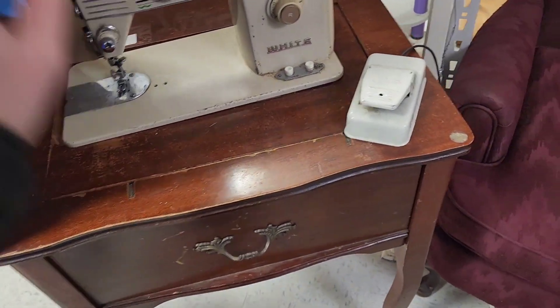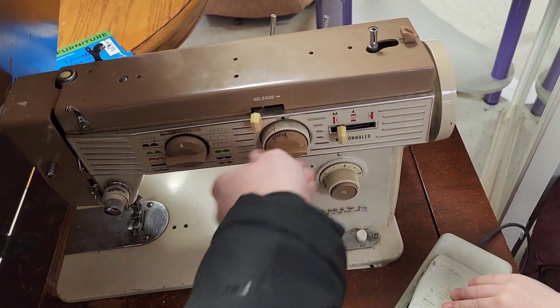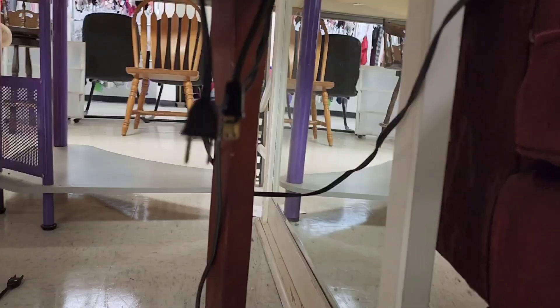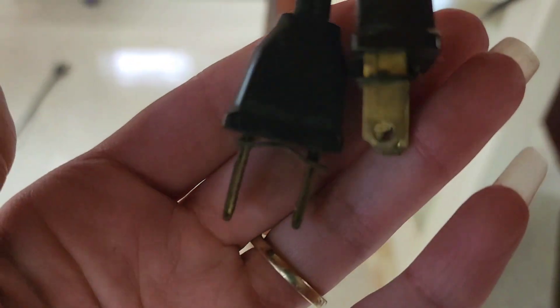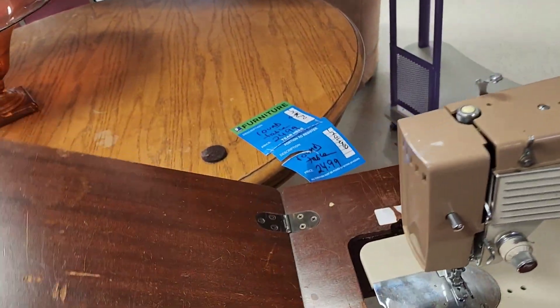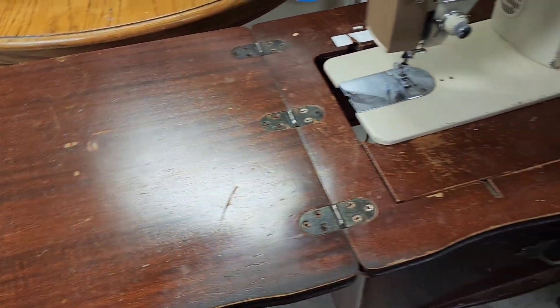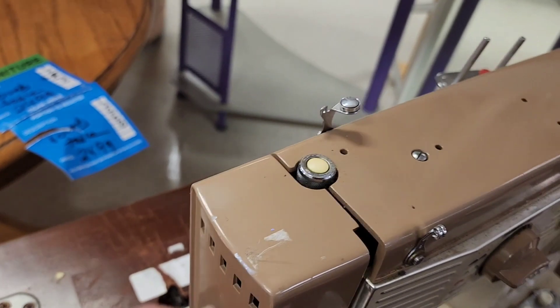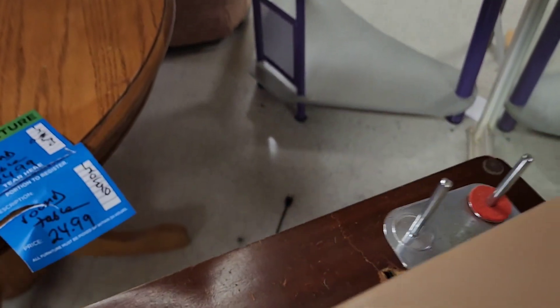The first thing I noticed in this store is this vintage sewing machine and the sewing machine table — it would drop down and you could pull it up and store it away. I don't know how to use the setup and I don't see the tag. That $24.99 tag over there is for that other table, not this sewing table. Maybe the tag is under here, or maybe somebody already took it off. There are two cords — very old — and another cord on the ground. It's an old Singer. It doesn't drop down anymore; maybe I just don't know what button to press.